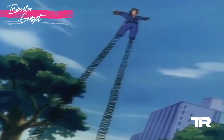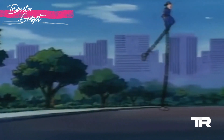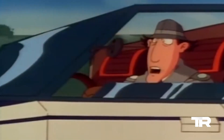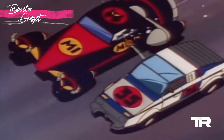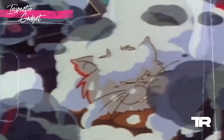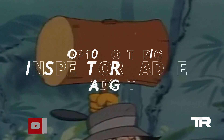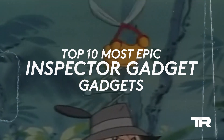Go-Go Gadget legs! From the iconic trench coat to high-tech marvels, Inspector Gadget's arsenal is nothing short of spectacular. Welcome to the Rewind. Today, we'll be counting down the top 10 most epic Inspector Gadget gadgets.